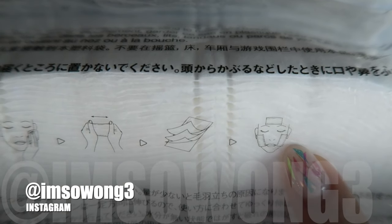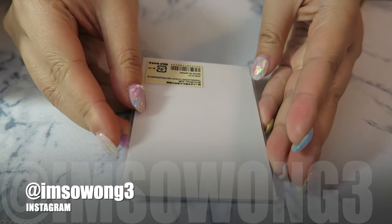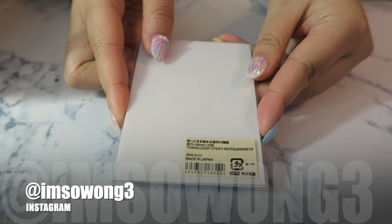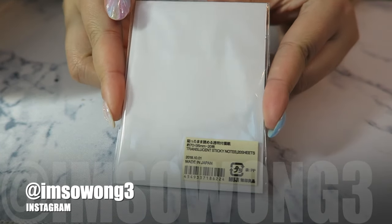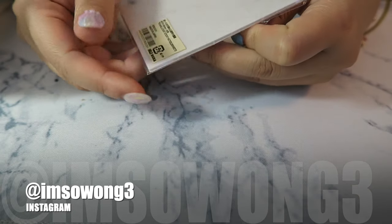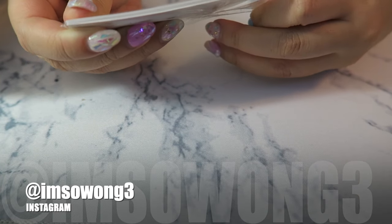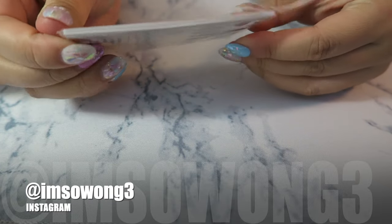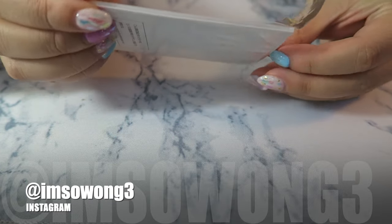I also found this transparent sticky note pad, which I thought was really cool. I've had transparent sticky notes before, but I've never tried ones from Muji. These are really great for using in planners or just for anything really.